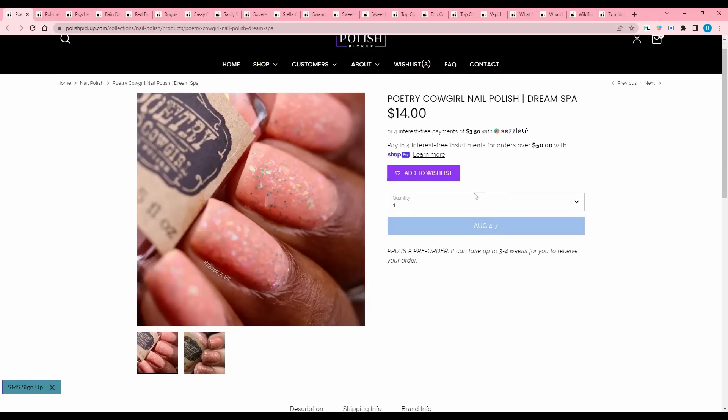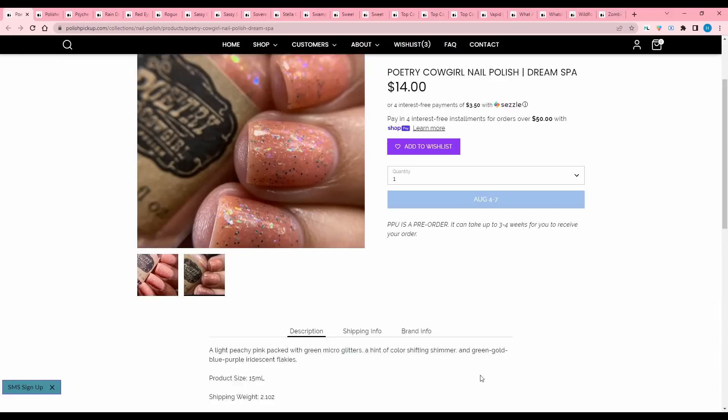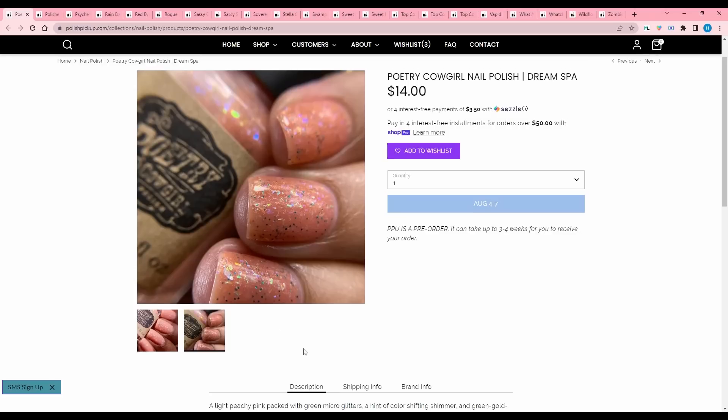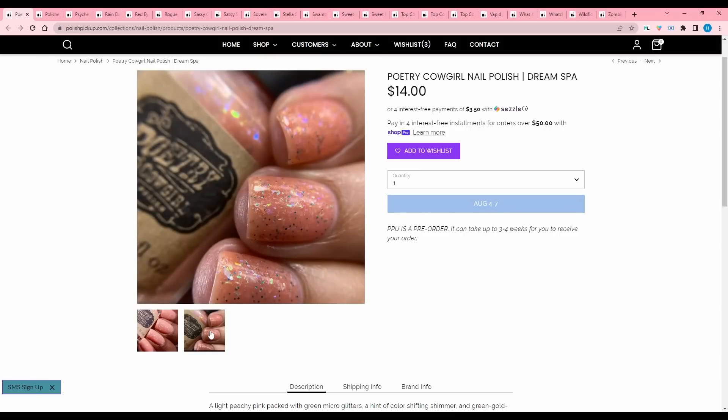Poetry Cowgirl, Dream Spa. Light peachy pink packed with green microglitters, a hint of color shifting shimmer, and green, gold, blue, purple iridescent flakies. These salmon colors — if they're not super neon looking, they look so gross on my skin tone. To be quite honest, this is my skin tone, so I'm gonna pass.